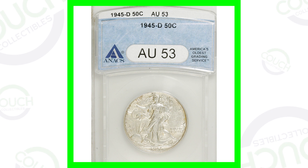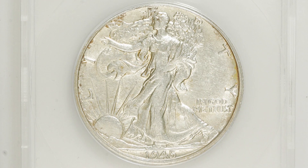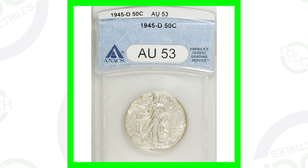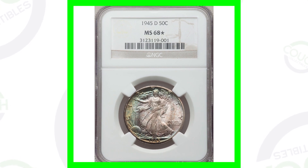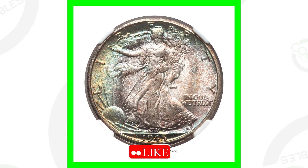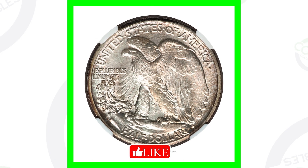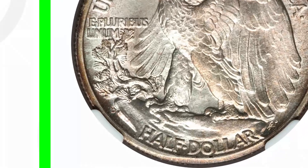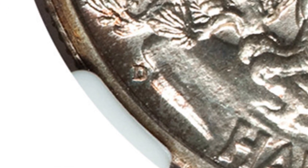Now let's check out some other Walking Liberty Half Dollars that are worth money. The 1945-D Walking Liberty Half Dollar — this coin is graded at About 53, not a mint state grade, but not the lowest either. The grading scale goes from 1 to 70. At a 53 this coin only sold for around $15. But the same coin graded at Mint State 68 — almost a perfect grade — with awesome toning, sold for over $16,000.